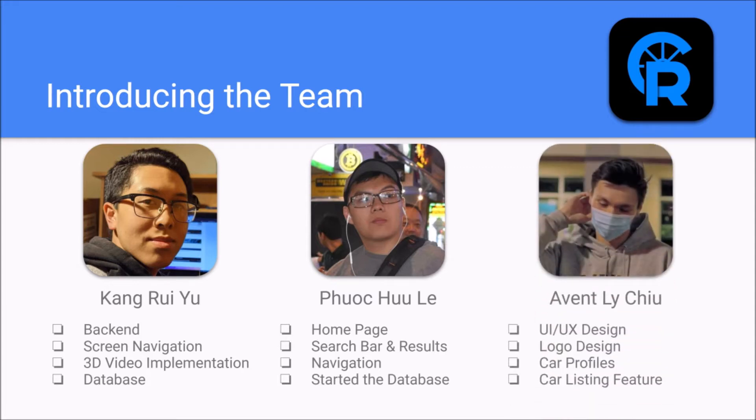Hi, I'm Matthew Chu. I'm a second year at UCI. I did the UI/UX design, logo design, car profile page, and the car listing feature page.